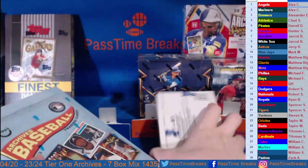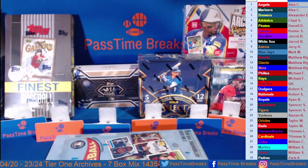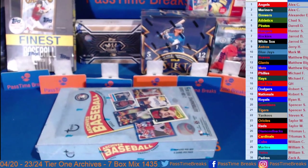Go ahead and get started with Archives Hobby — actually one of my favorite releases each year. Archives Hobby and Signature Series has been great so far this year.